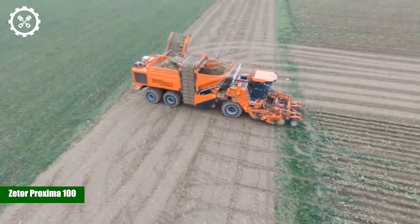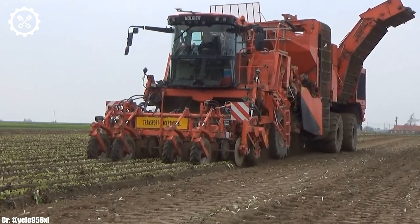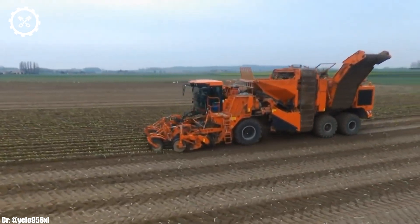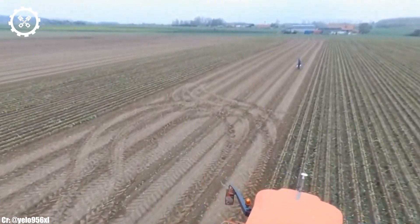Zetor Proxima 100. The Zetor Proxima 100 is a reliable and versatile tractor that has earned its place as a valuable workhorse in the world of agriculture. With a robust four-cylinder engine, it offers a commendable 100 horsepower, making it suitable for a wide range of farming tasks, from plowing and tilling to hauling and mowing.